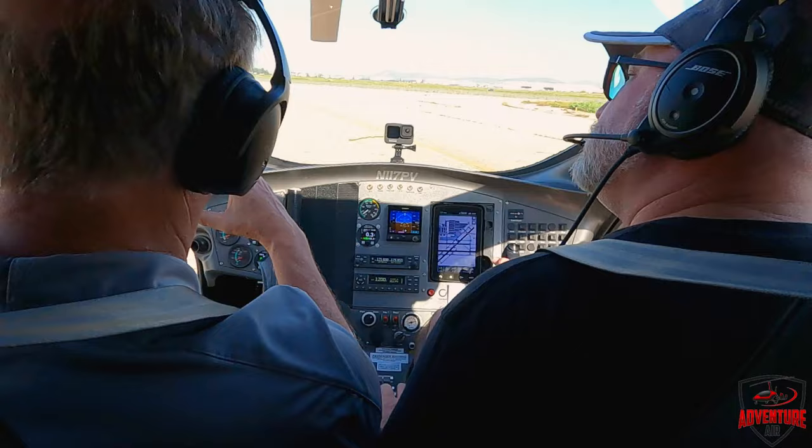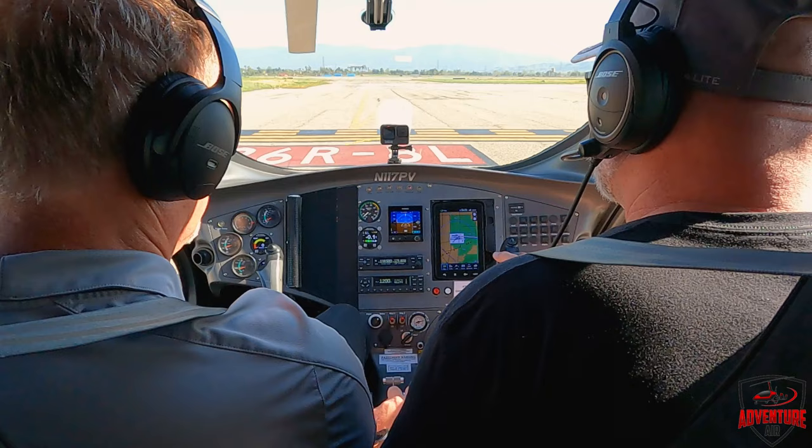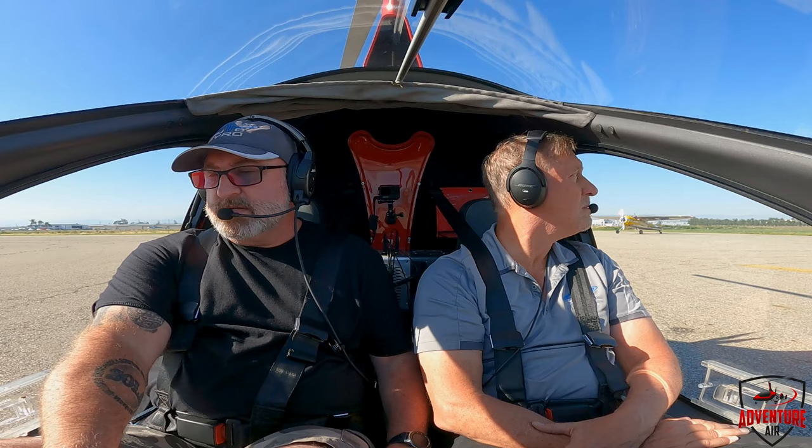The thing I like about it is there's an independent rotor RPM gauge — a big gauge with big digital numbers on the rotor speed, which is kind of cool. Chino Tower, Gyrocopter 117 Papa Victor, holding short 26R, request right close traffic. 117 Papa Victor, you can make right close traffic. Cleared for takeoff, right close traffic, 26R, 117 Papa Victor.